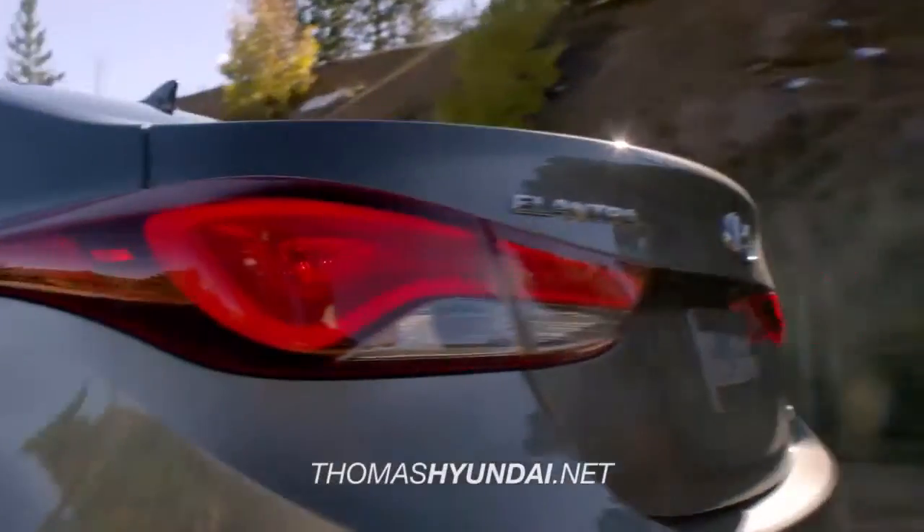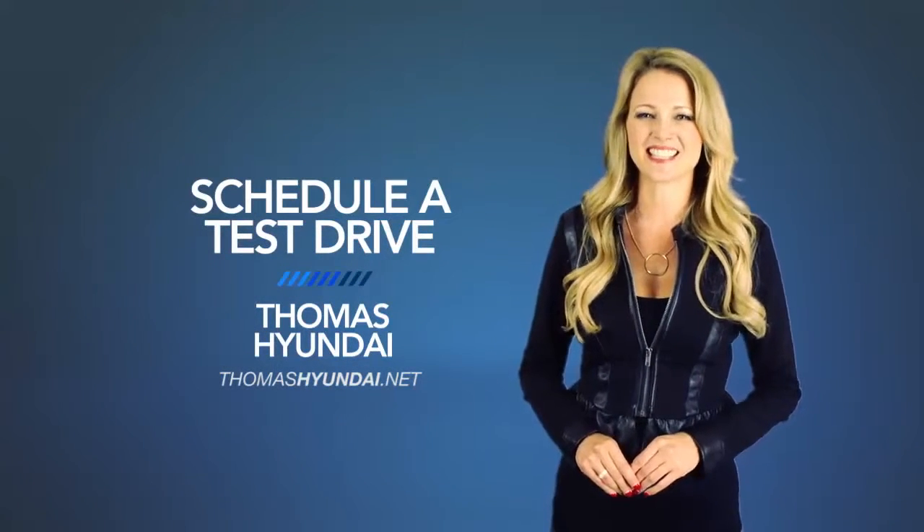So what are you waiting for? Get more right now! Schedule a test drive of your very own at Thomas Hyundai today.